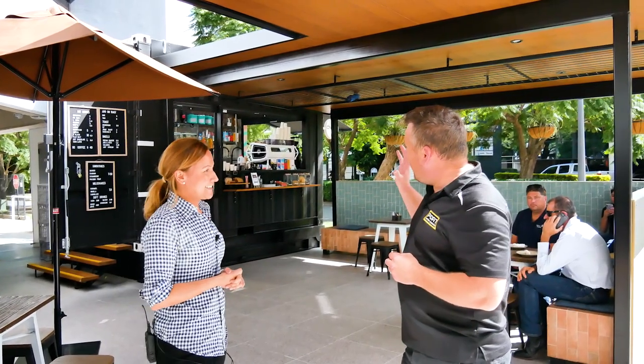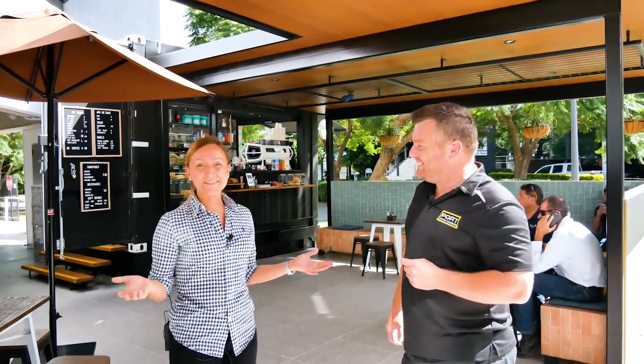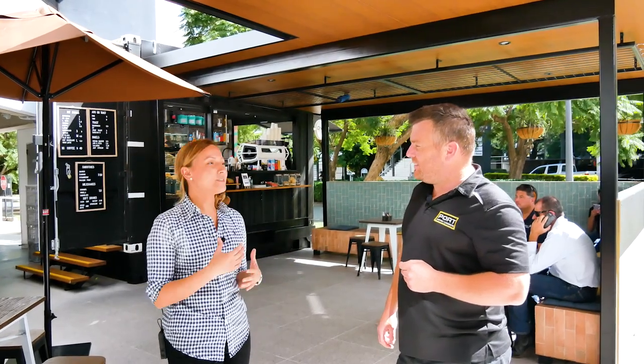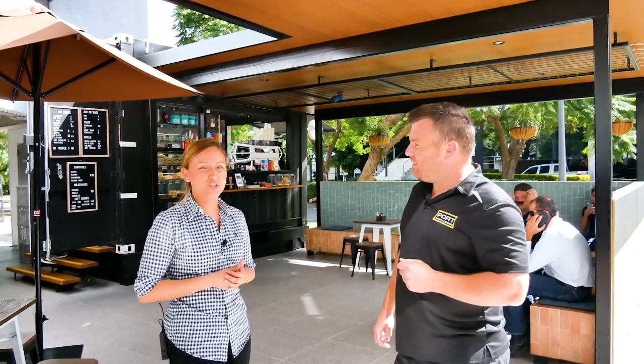And how have your customers found coming up and ordering out of a shipping container? They love it. They really connected to the fact that it's something different — that's what we wanted, something trendy, different to a normal coffee shop.